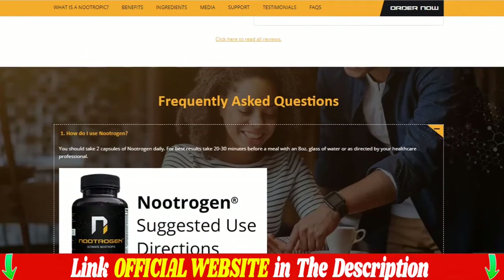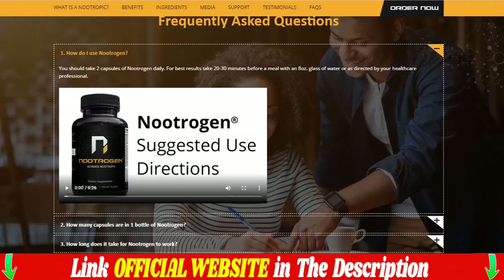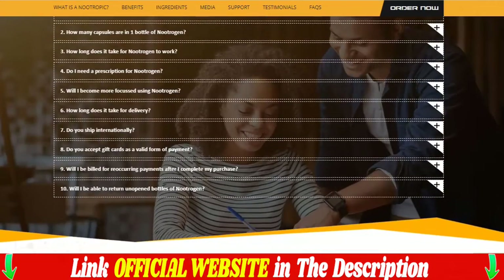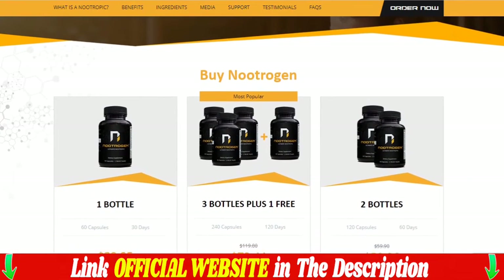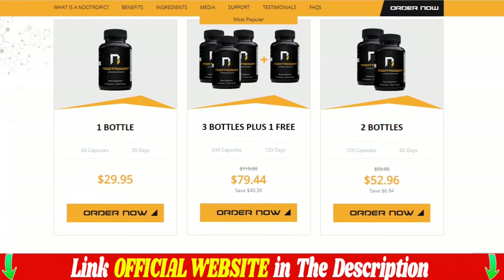The effects obtained from consuming Nutrigen were appreciated almost immediately by some of our customers. Individual results may vary. Orders are processed immediately and shipping depends on which option you choose. We have global distribution to 20 countries worldwide. This list of countries is available in the first step of checkout.